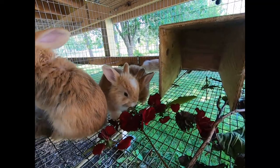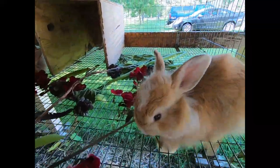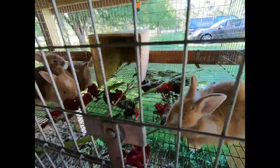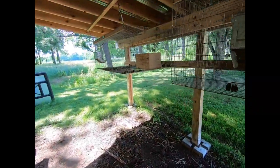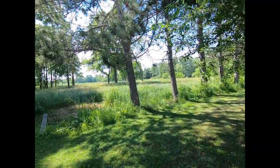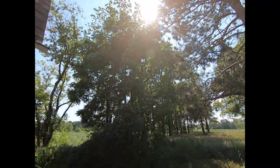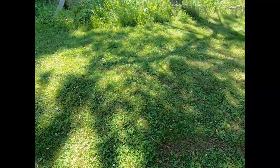It's nice and cool underneath the rabbit tree. Our rabbit tree is on the north side of our barn. We did a video about keeping your rabbits cool - to the west you can see we have some quite tall pine trees and then some more tall trees right over here, which creates quite a bit of shade. You can see the shade on the ground.